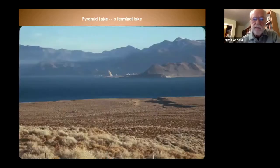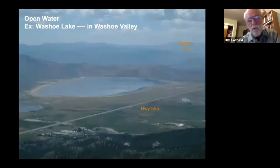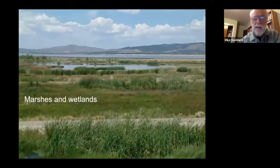We also have deep lakes such as Pyramid Lake, which is the terminus of the Truckee River. The pyramid the lake is named after is visible in the background, and Anahoe Island hosts an American white pelican nesting colony most years. We have deep terminal lakes, more shallow open waters such as Washoe Lake, and a lot of marshes and wetlands. The Lahontan Valley has extensive shallow wetlands, so we get a great variety of marsh and water birds.